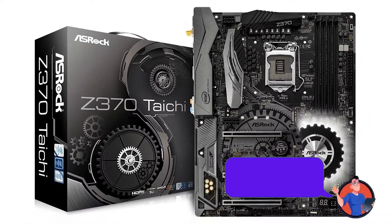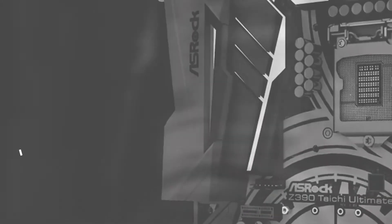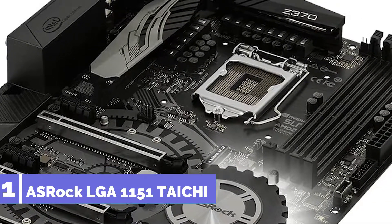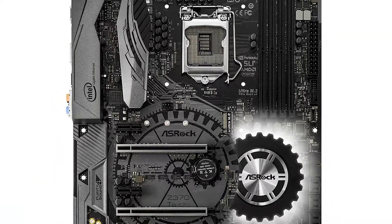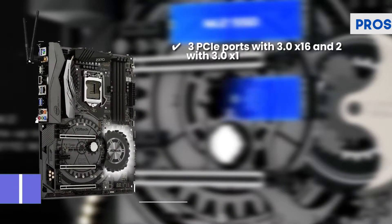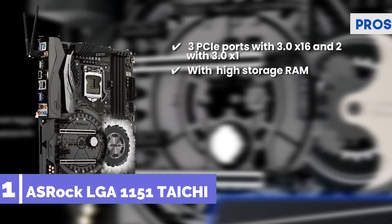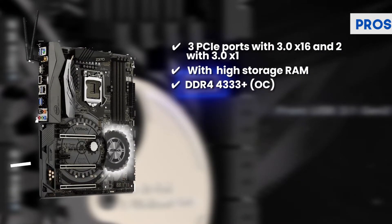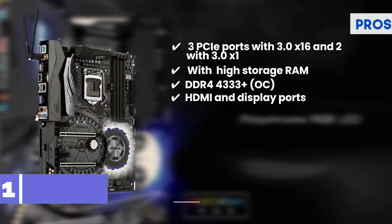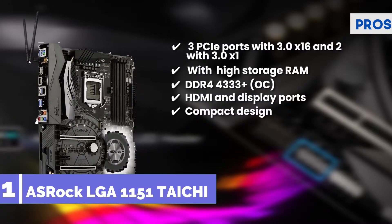Finally we have the best overall: the ASRock LGA1151 Kaichi. It stands out due to its heatsink, which lets users feel safer. There is a minimum risk of the CPU burning out and the gaming console is safer as well. The motherboard is also more likable than others due to its compact size. Its pros are: three PCIe ports with 3.0 x16 and two with 3.0 x1, heavy duty working with high storage RAM, reliable due to its support of DDR4 4333+ OC, and HDMI and display ports for better graphics output.